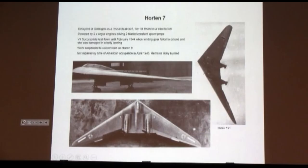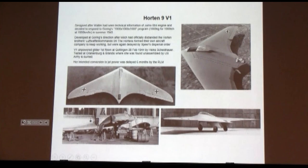That's Walther in the cockpit. Then the 7 came along — designed as a research airplane, powered by two Argus units driving two-blade constant-speed props. It flew in February of '44. Work was then suspended in order to concentrate on what would become the most familiar: the Horten 9.